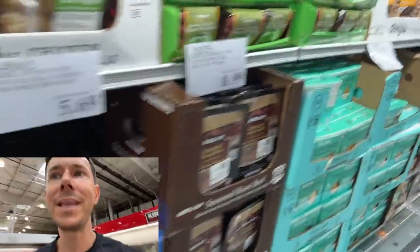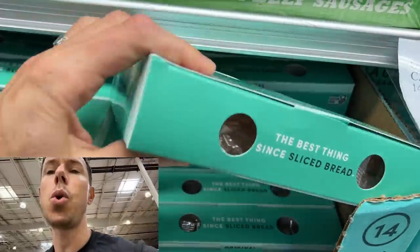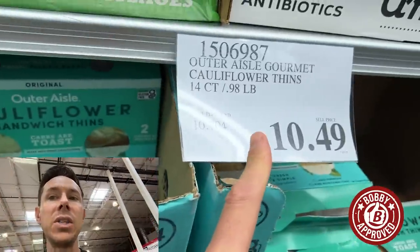They don't have a Bobby approved bread here at Costco, but this is what Rose and I used to eat a lot back in the day before we switched to the tortillas we showed earlier. This is cauliflower thins — they're keto, they're low carb, and this is a great price. That turkey with either the Siete tortillas on sale or the cauliflower thins and the avocado oil is seriously a Bobby approved lunch for unbeatable prices.